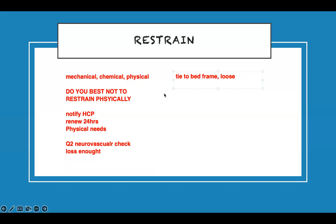Reassess every two hours for neurovascular checks, and every four hours for full assessment. After 24 hours, reassess whether the restraint is still needed. This is classic select-all-that-apply material — they will list all these things and you have to choose which ones are correct.